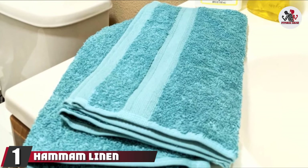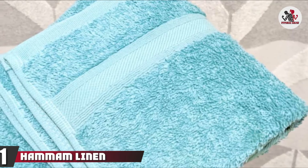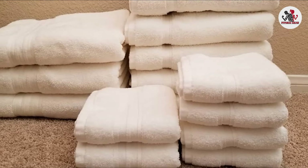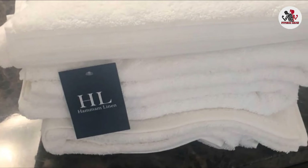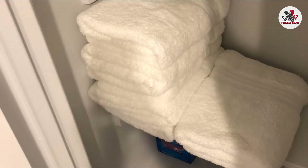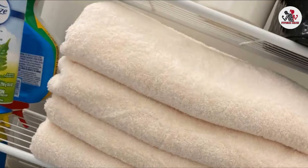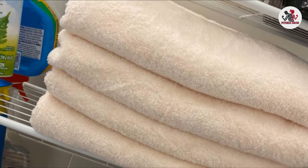At the first position of our list, we have Hamam Linen 100% Cotton Bath Towels. Hamam Linen has been making bath linens for the hotel industry for nearly 50 years. These towels, made from 100% Turkish cotton, are super absorbent and super soft. At 27 inches by 54 inches, each towel is standard bath towel size and features double stitching on the edges to keep the towel from fraying and losing its fibers over time. The towels are 600 GSM, so they are thick but fast drying. They'll need less time in the dryer and can air dry quickly post-shower, too.